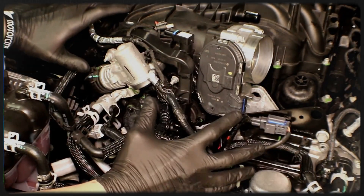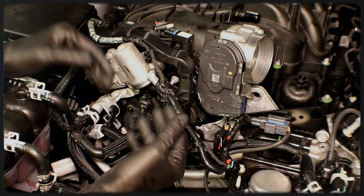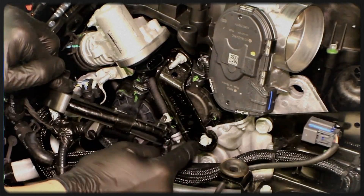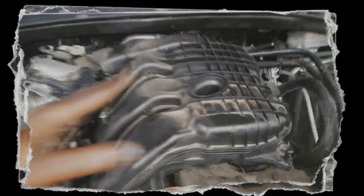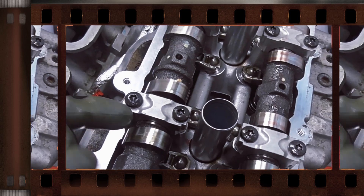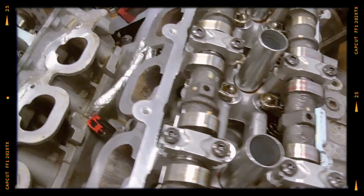Cooled exhaust gas recirculation (EGR) was also added, along with a revised plastic intake manifold with longer runners. High tumble intake ports, new valve springs and low tension piston rings further boost efficiency. The fuel system was upgraded to include eight-hole injectors, although the engine wisely retains its port fuel injection layout.